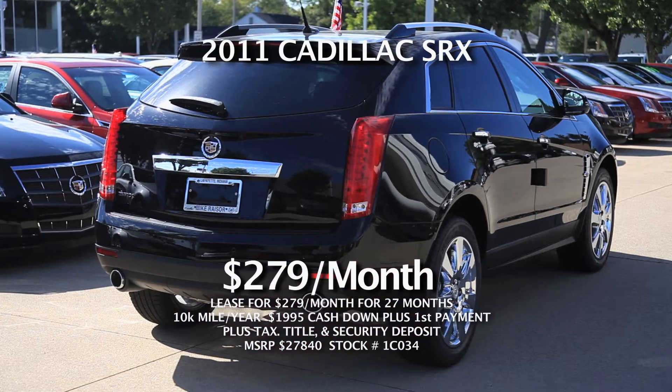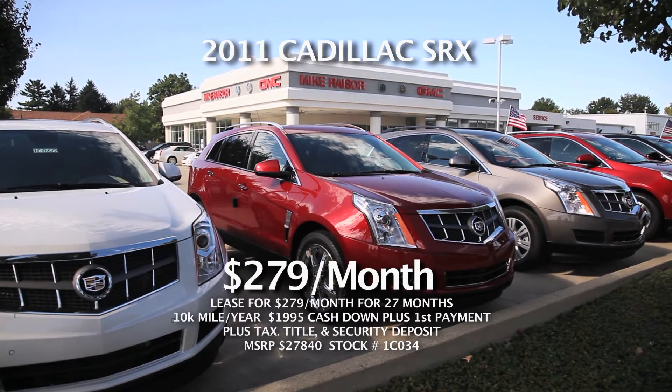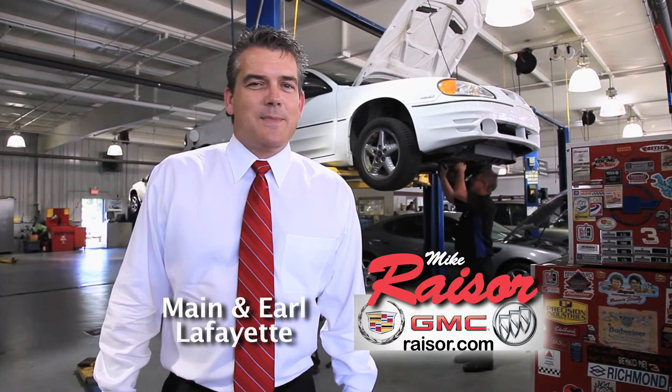Or take home a 2011 Cadillac SRX — classy, roomy, and front wheel drive — just $2.79 a month. Let our GM certified technicians take care of you at Mike Racer Buick Cadillac GMC.